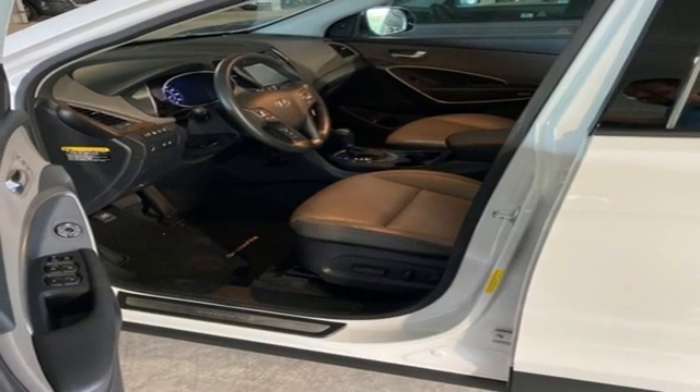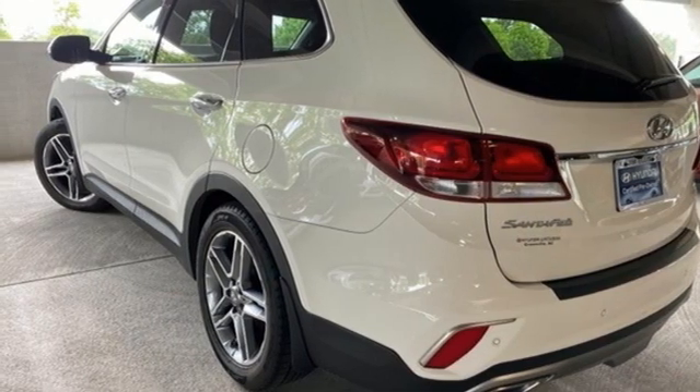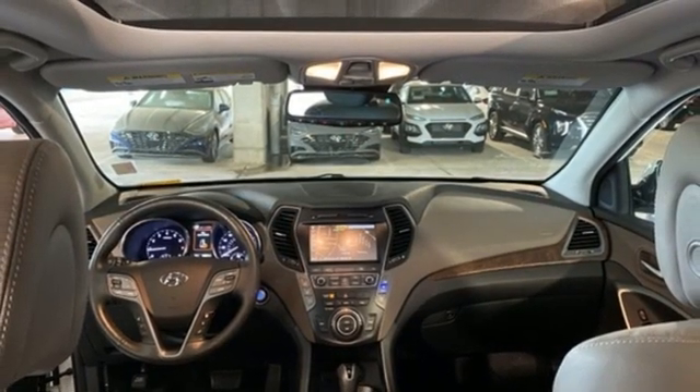Memory exterior door mirror settings, smart device navigation, hands-free lift gate, doors and push button start proximity key, and automatic transmission.